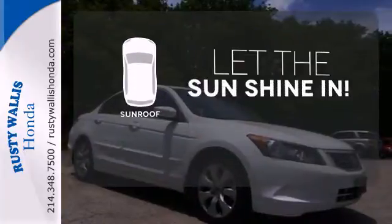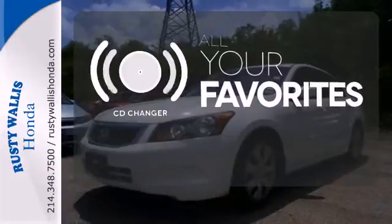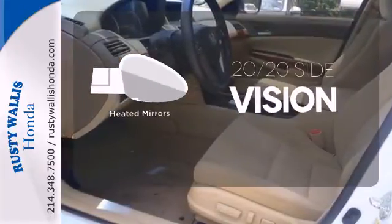Let the sunshine and fresh air in with the sunroof. The CD changer lets you change things up for the perfect soundtrack. The heated mirrors let you see behind you without all the work.